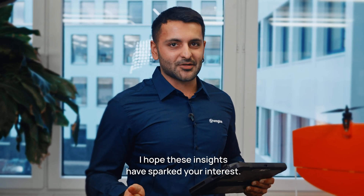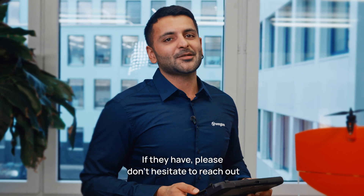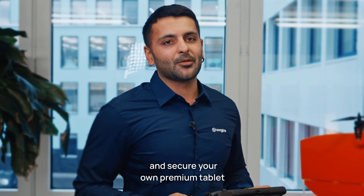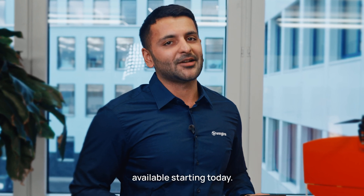I hope these insights have sparked your interest. If they have, please don't hesitate to reach out to your local partner to learn more and secure your own Premium Tablet. Available starting today.